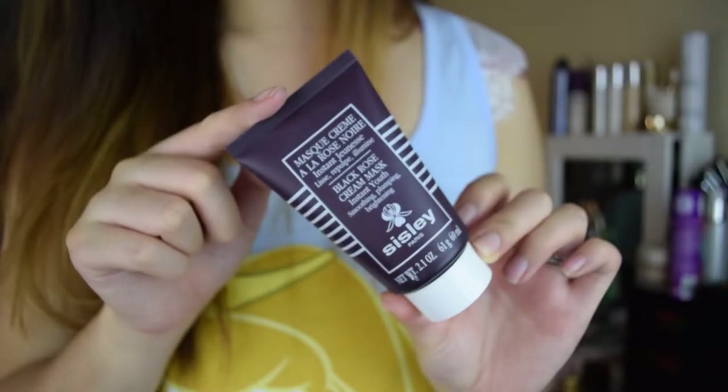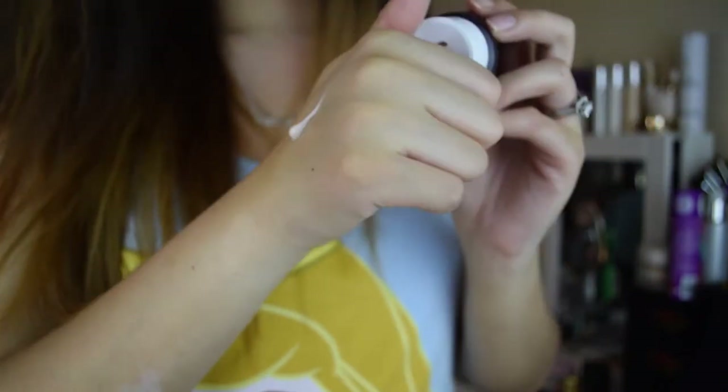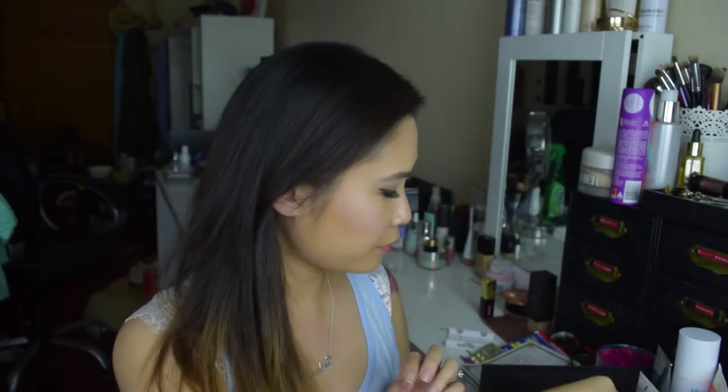The last one is the most expensive face mask I've ever purchased — the Sisley Black Rose Face Mask, which promises instant youth, smoothing, plumping, and brightening. I'm not exactly sure what's in it, but I love it for the smell and the way it makes my skin look and feel. Because it's so expensive, I use it sparingly and reserve it for special occasions like a wedding. I leave it on for 15 to 20 minutes rather than the recommended 10 to 15. It has a really strong rose scent — not for rose-haters! I think it cost me around $140 for a 60ml tube, but I really love the results.